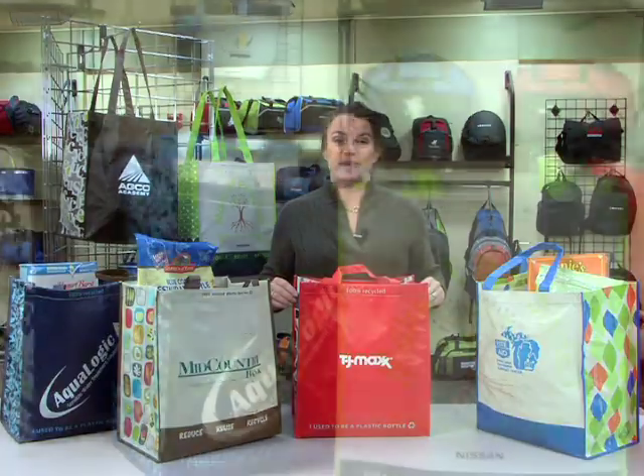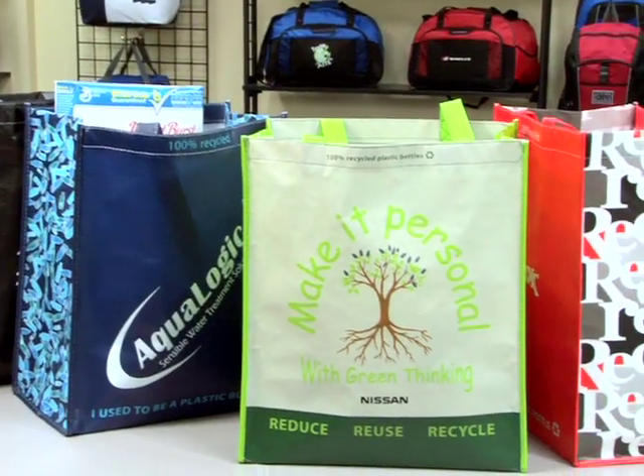Hi everyone, my name is Sandy, a sales rep here at Gemline, and this is our laminated 100% recycled shopper.